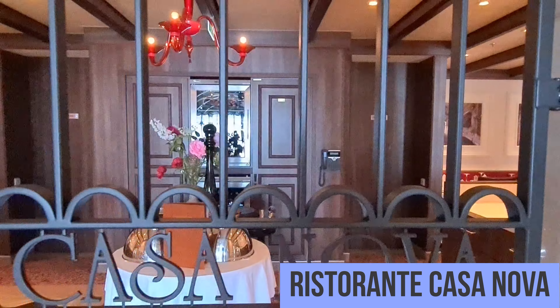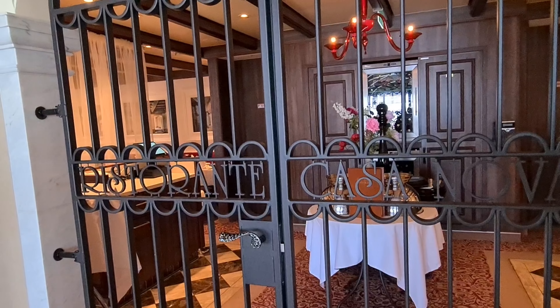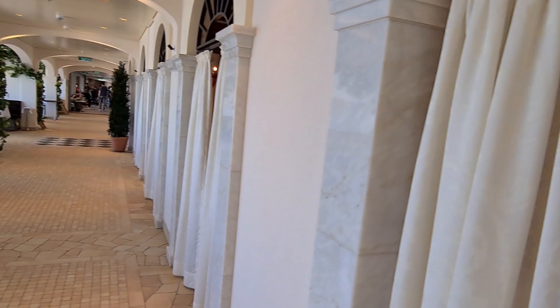Dies hier ist das eine von den Spezialitätenrestaurants — das italienische Casanova. Dort ist es aber schwierig, einen Tisch zu bekommen.